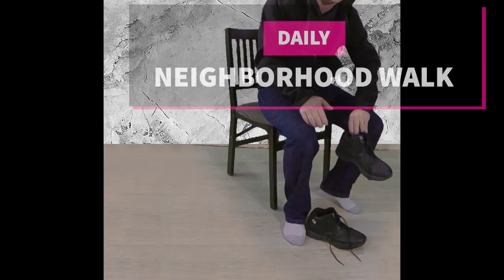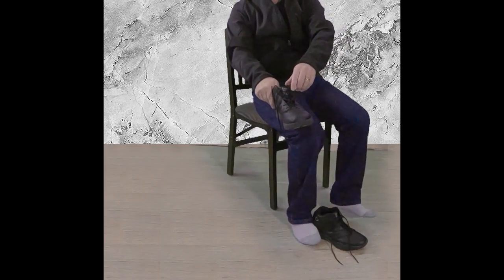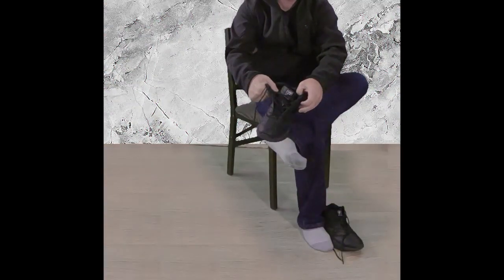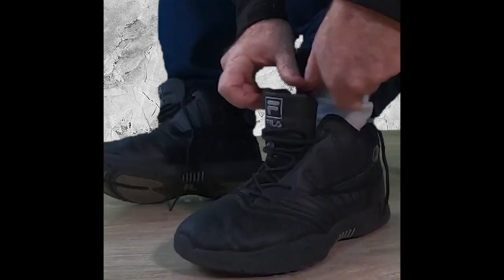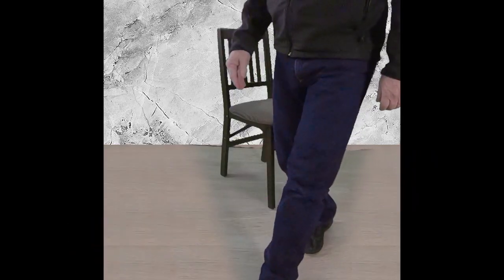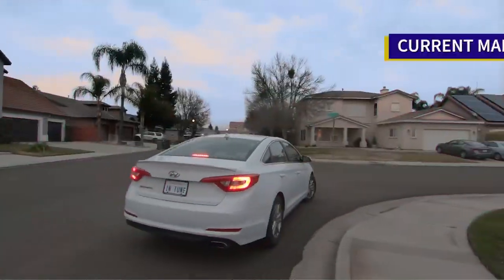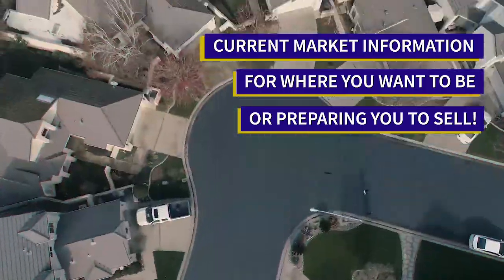Welcome to our neighborhood walk where we show you what is for sale by various filters in local areas. Today we are in Modesto between McHenry Avenue and Tully Road and between Pellendale Avenue and West Rumble Road.